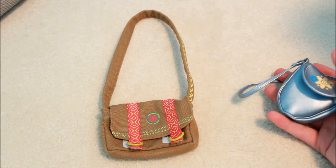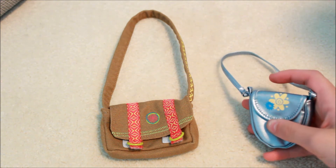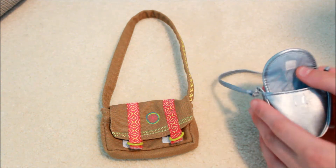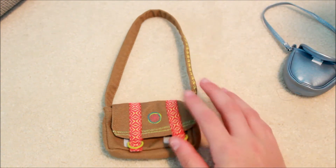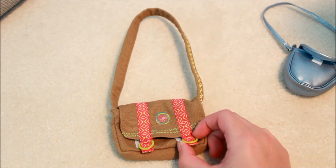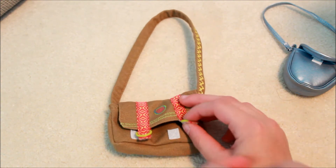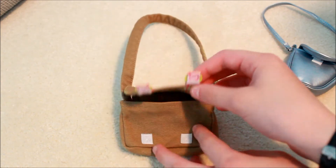These here are my American Girl brand purses. This one is a blue retired purse with two little flowers on it, a nice long strap, and it opens up with Velcro — you can fit a bit inside. And then here is one of my favorite bags — it's from Lea's collection, it comes with the doll, and it's her messenger bag. It's got a lot of fun little details and you can store so much inside this little bag.